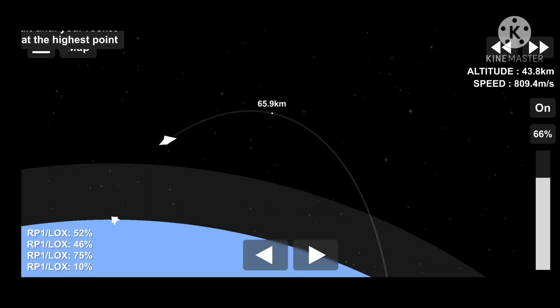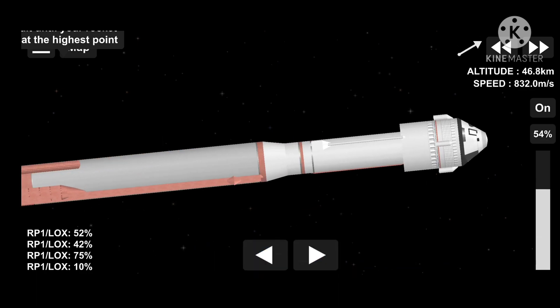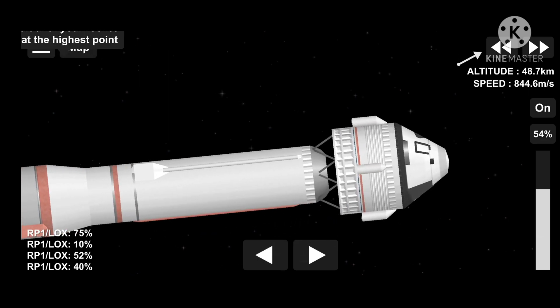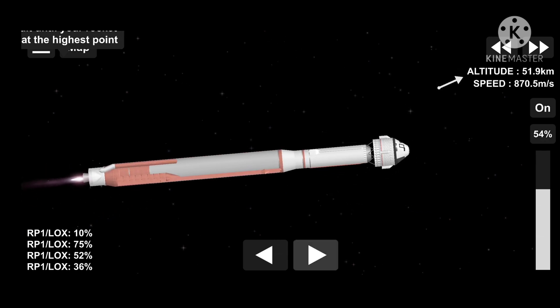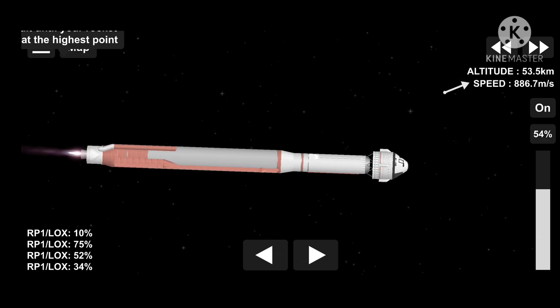Centaur reaction control system is now pressurizing to flight levels. System response looks good. Three minutes, 10 seconds into flight. Atlas V is now 38 miles in altitude, 80 miles downrange distance, traveling at 5,800 miles per hour. RD-180 engine operating parameters continue to look good. Now one minute remaining until engine cutoff.